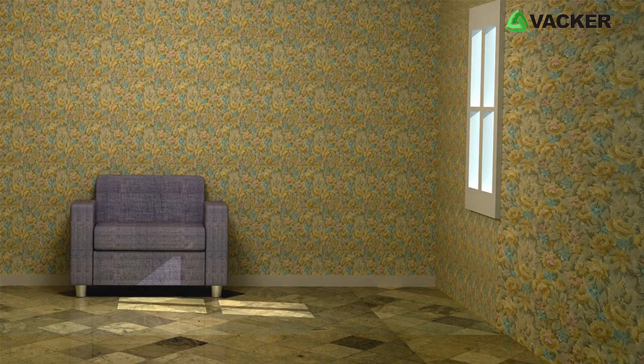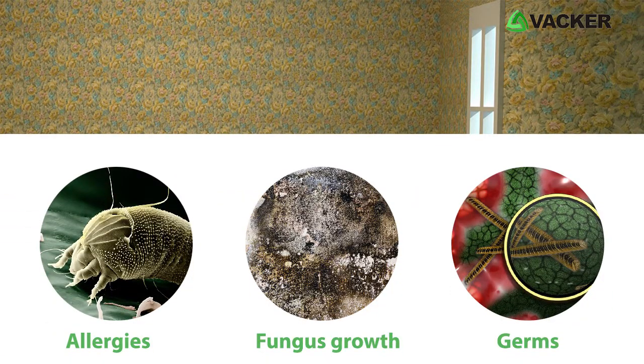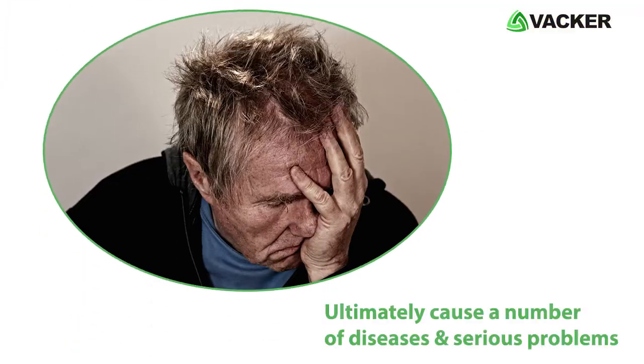The high humidity environment causes allergies, fungus growth, and germs, which ultimately cause a number of diseases and serious problems.